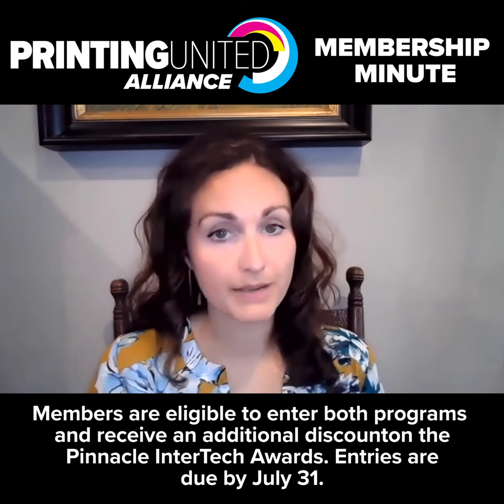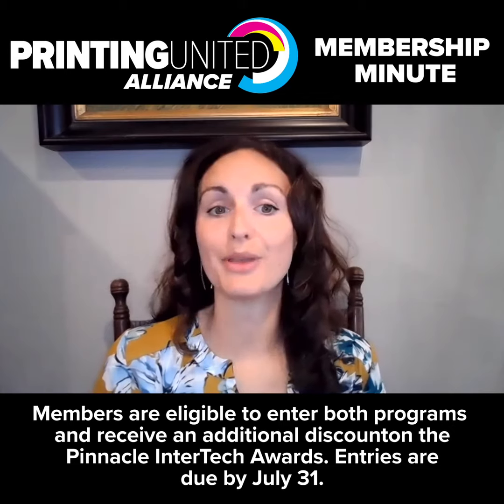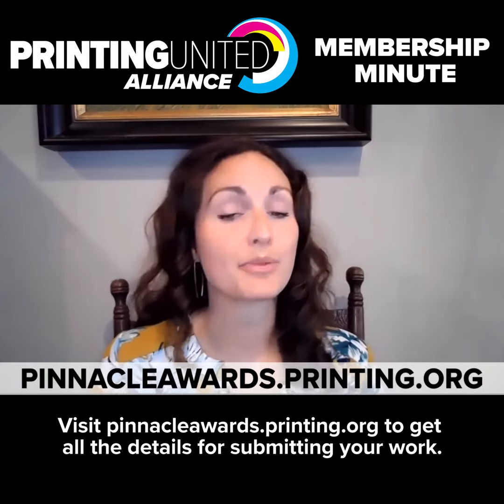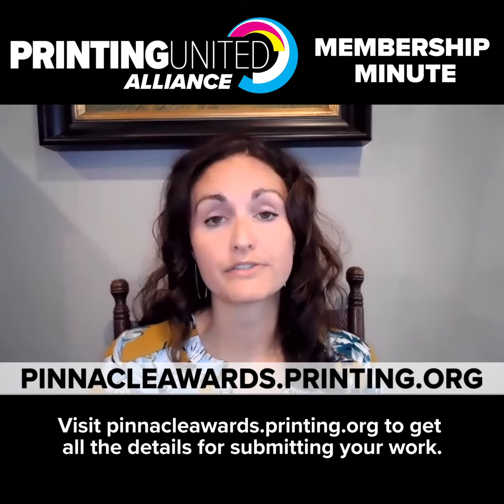Members are eligible to enter both programs and receive an additional discount on the Pinnacle Intertech Awards. Entries are due by July 31st. Visit pinnacleawards.printing.org to get all the details for submitting your work.